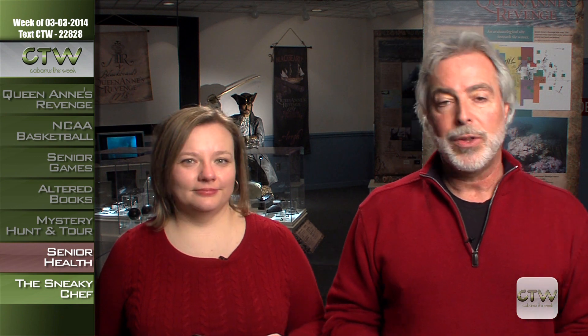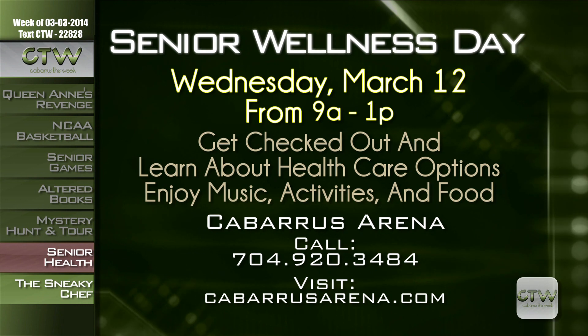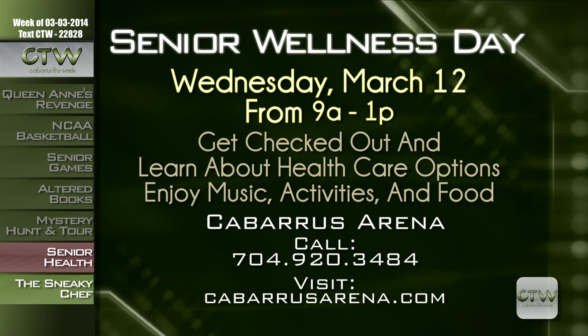You can gather information about living a healthy and active lifestyle at the Senior Health and Wellness Day on Wednesday, March 12th from 9 a.m. to 1 p.m. at the Cabarrus Arena and Events Center. This is one of the largest events for seniors in our entire region — a day of play with seminars, socialization, entertainment, health promotion, food, music, free health screenings, and great information. For more info, call 704-920-3484 or visit cabarrusarena.com. The arena is located at 4751 U.S. Highway 49 North in Concord.